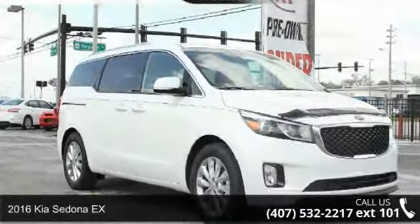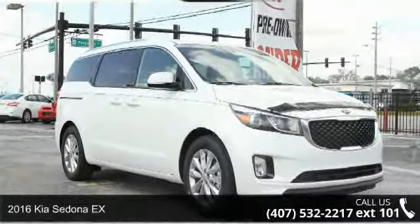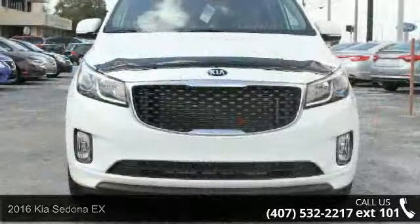Arrive in style with this 2016 Kia Sedona. This may be the set of wheels you've been looking for.